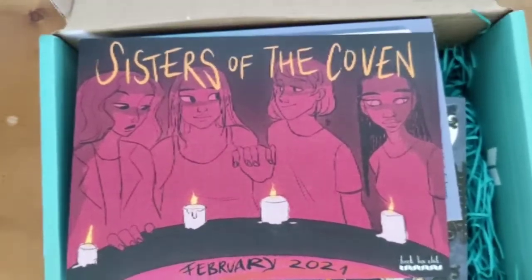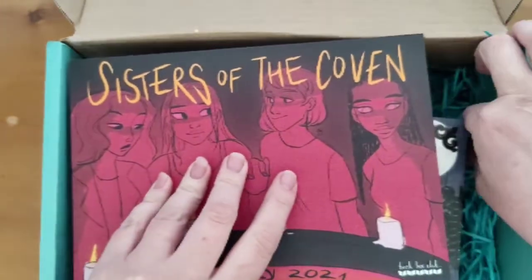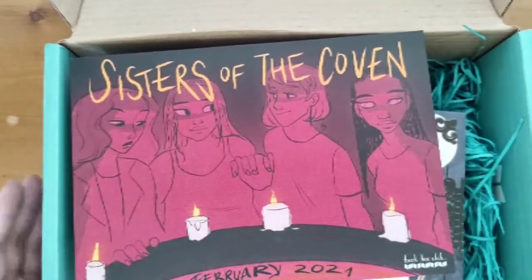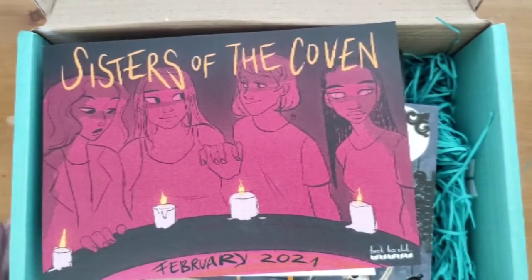So it comes like this and usually these books are wrapped up in really nice wrapping paper. I've got all this tissue paper here as well. It's very nicely packaged. So I'm going to get everything out and come back and show you what it's like.